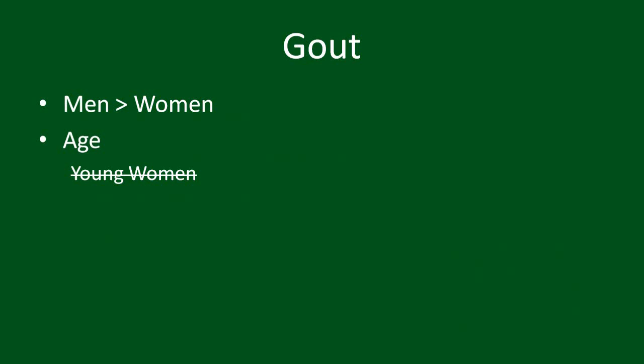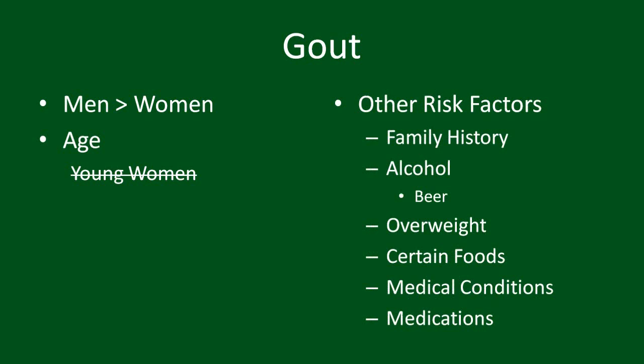There are a number of known risk factors which can increase your risk for gout. They include a family history, alcohol — especially beer — higher weight, certain foods for some people but not all, medical problems such as kidney disease, and certain medications.